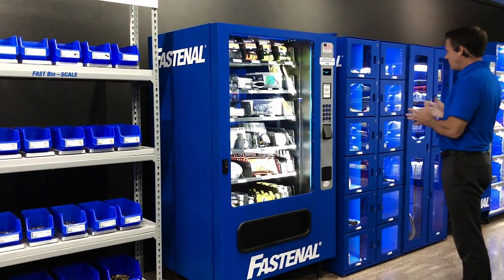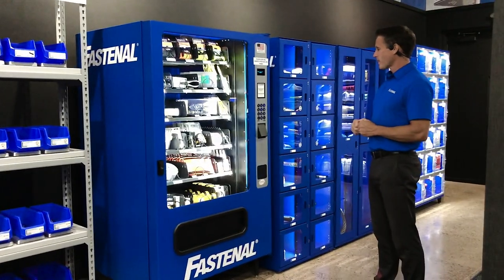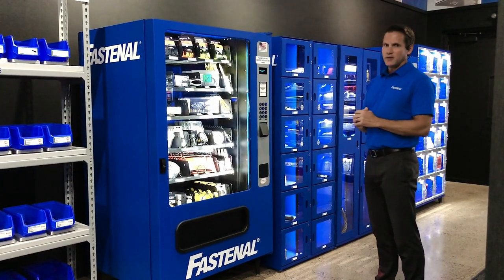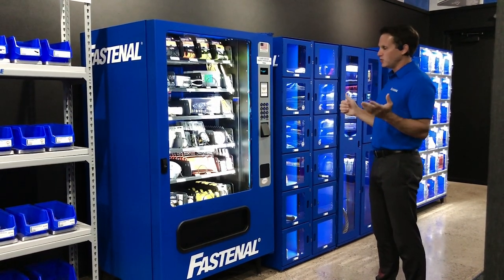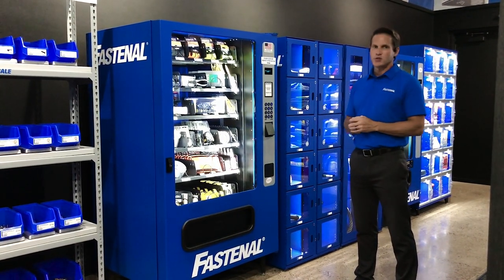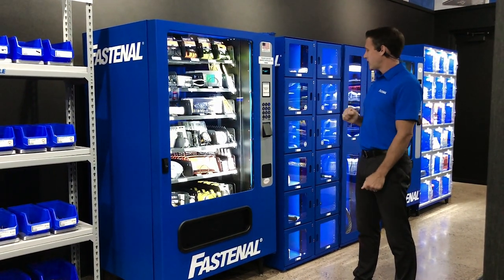Moving along to our lockers. Lockers can be tied to a coil machine so only one keypad accesses all lockers. We have locker varieties from two doors all the way up to 36 doors. Lockers do mainly three things: first, they house large consumables — bulkier parts that don't fit in a coil machine.